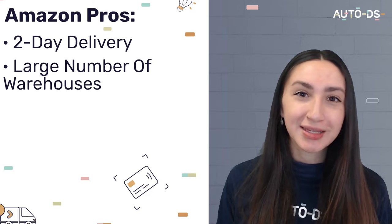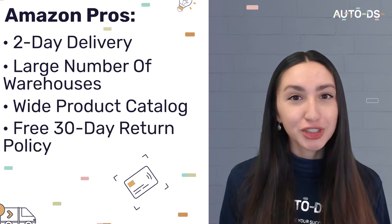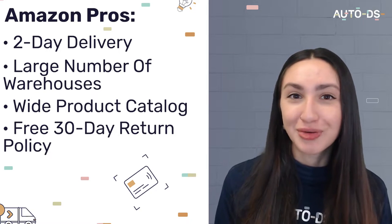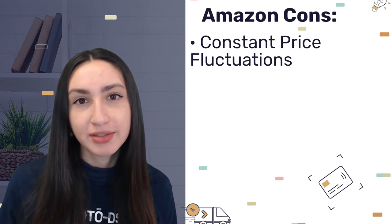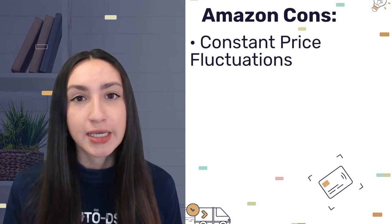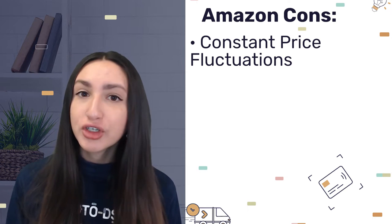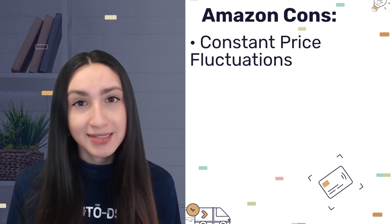Amazon has a wide product variety in all categories and they have a no-questions-asked free 30-day return policy. However, when it comes to their cons, Amazon experiences constant price fluctuations, which makes it harder to track your markups or markdowns to keep your profit margin. Also keep in mind that because Amazon is a marketplace rather than a direct supplier, there is minimal quality control.